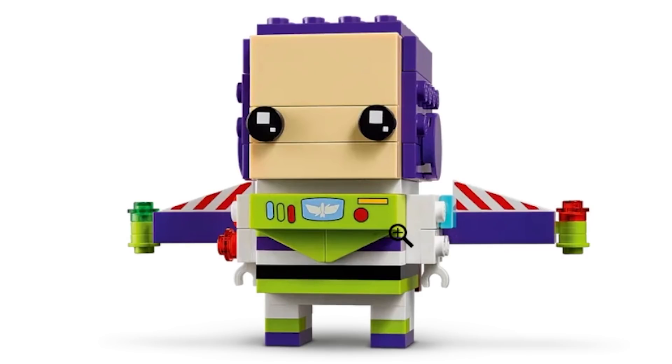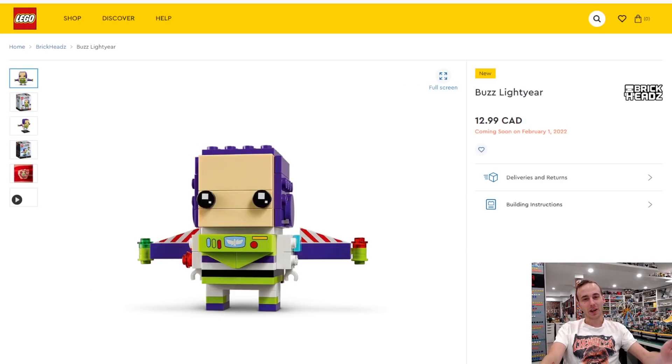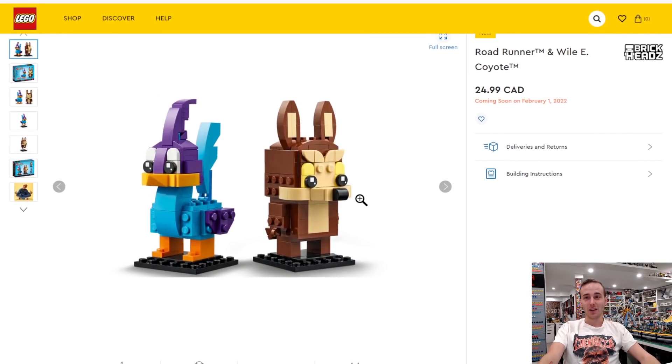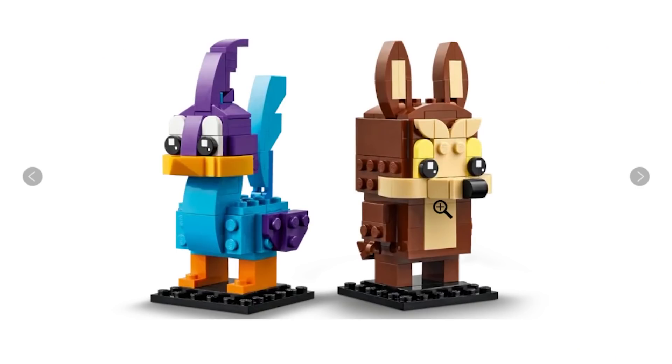I hope we get more Disney Brickheads in the future, and of course we will — they're continually coming out. I thought I was pretty let down by the Brickheads that came out in 2021 since there wasn't a whole lot of licenses. Another license we're getting in February is Road Runner and Wile E. Coyote, so we're getting some more Looney Tunes stuff, which is pretty awesome.